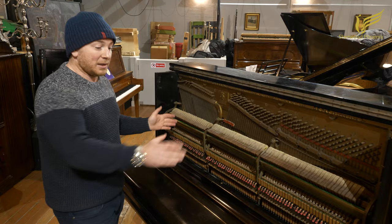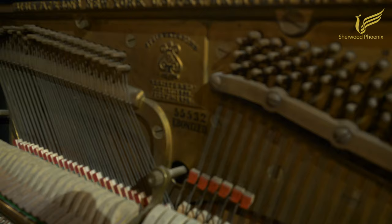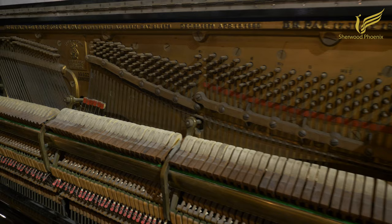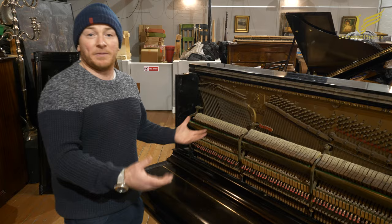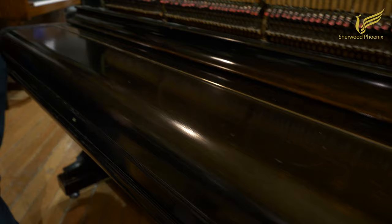I've just taken the top door off to show you inside. The serial number here is 55532. 'Ebonized' refers to the case — factory ebonized, factory black if you like. But when you look at it, it's probably pear wood underneath. It's so old that the French polish has faded almost to a transparent finish, and you can see through the ebony to what looks like pear wood underneath, which was quite common at that time.